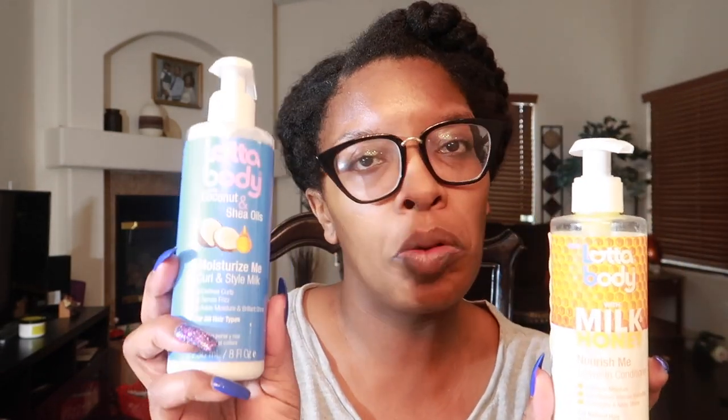From Lotta Body, we have the Curl and Style Milk — I love this stuff. I have several containers of it; it's very affordable, under five dollars. Also from Lotta Body, we have their Milk & Honey Nourish Me Leave-In Conditioner. This one is just okay. If I had to choose between the two, I'd go with the curl and style milk. I love to pair the leave-in with their mousse for a perm rod set, rod set, twist out, or braid out. It's also protein free.